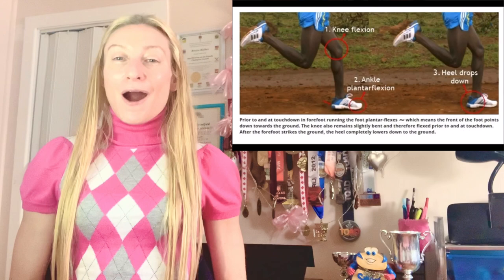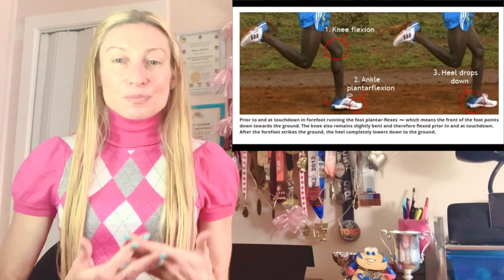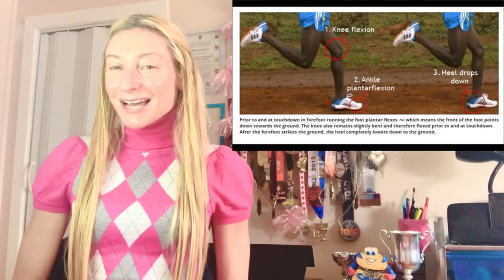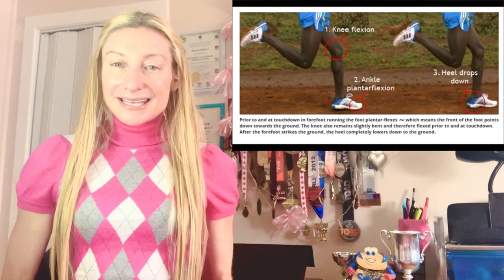This is largely because in forefoot running, there are three mechanical outputs that occur prior to foot touchdown: increased knee flexion, increased ankle plantar flexion — meaning the front of the foot points slightly down towards the ground prior to landing — and thirdly, the dropping of the heel shortly after the forefoot strikes the ground. Research linked in the description has hinted that these three mechanical outputs may enable the Achilles tendon to stretch and recoil closer to the mass of the body under low-impact conditions, helping load more elastic strain energy in the Achilles tendon.